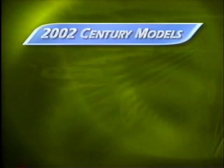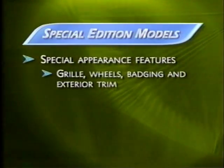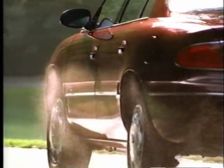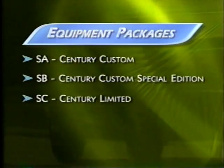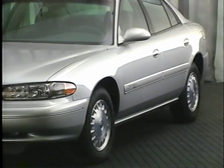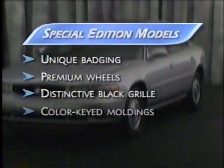Century is available in two models: the Custom, which accounts for about 80 percent of sales, and the Limited. Special Edition models for both Custom and Limited include special appearance features — a different grille, wheels, badging, exterior trim, and more standard luxury features, all at a special price. For 2002, ordering Century has been simplified. Custom packages include SA (standard model) and SB (Custom Special Edition). Limited packages are SC (standard Limited) or SD (Limited Special Edition). Our focus is the Century Custom Special Edition, which adds badging, premium wheels, a distinctive black grille, color-keyed moldings, and black door header trim.